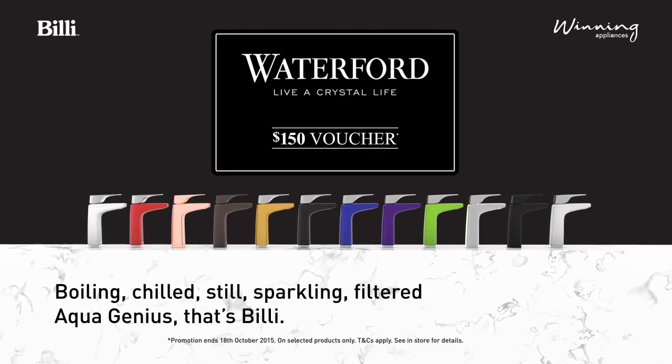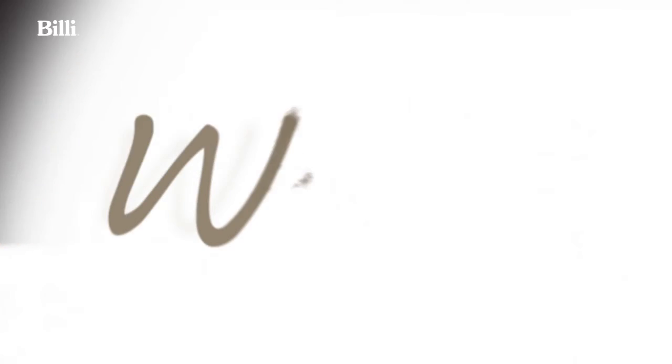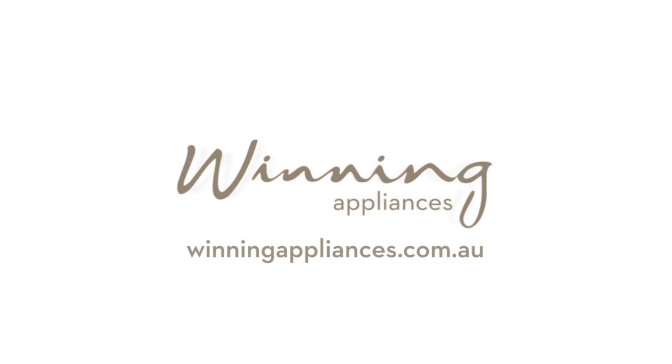For a limited time at Winning Appliances, receive a Waterford voucher to the value of $150 with selected Billi purchases. See the Billi range, available at Winning Appliances.